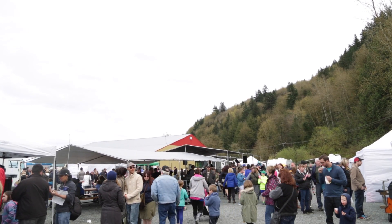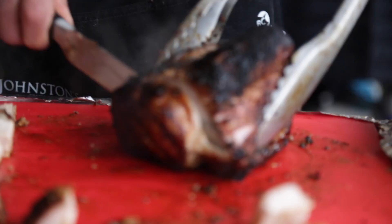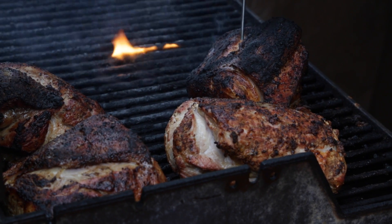Hi, I'm June of Follow Me Foodie, here at the first annual Barn Burner BBQ competition in Chilliwack, BC. 21 teams from across the Pacific Northwest have come together to compete for the best chicken, ribs, pulled pork, and brisket. Let's go check it out.